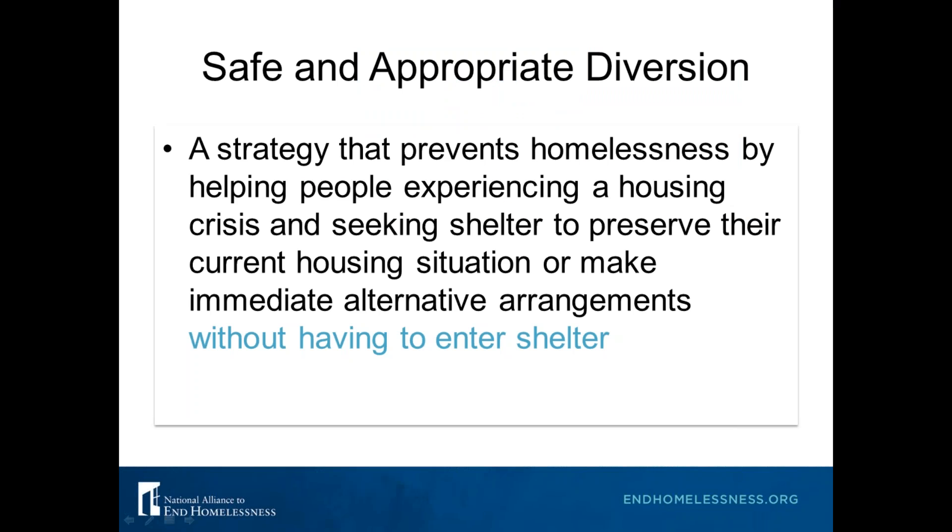Diversion is a strategy that prevents homelessness by helping people experiencing a housing crisis and seeking shelter to preserve their current housing situation, if that's where they're coming from, or make immediate alternative arrangements without having to enter shelter. Why is diversion so important to implement for shelter?